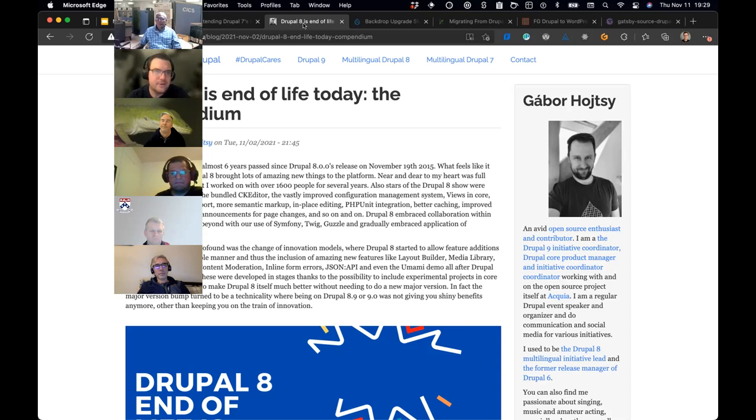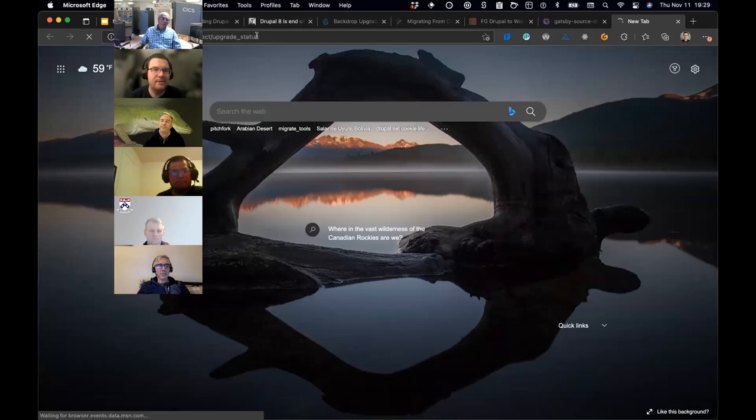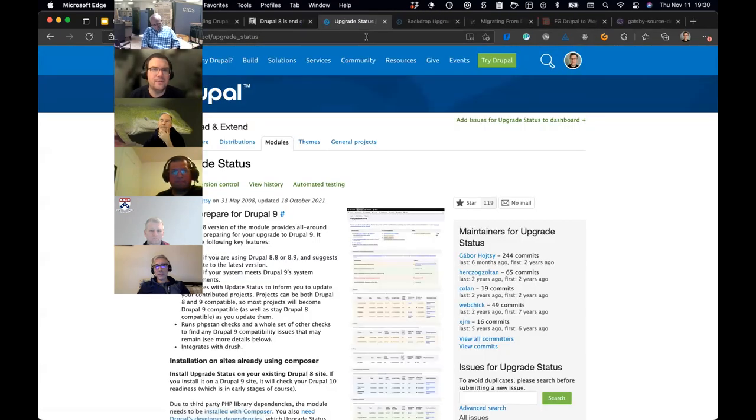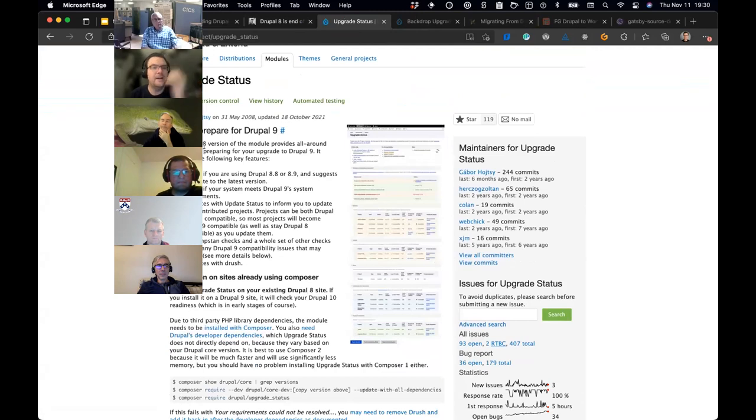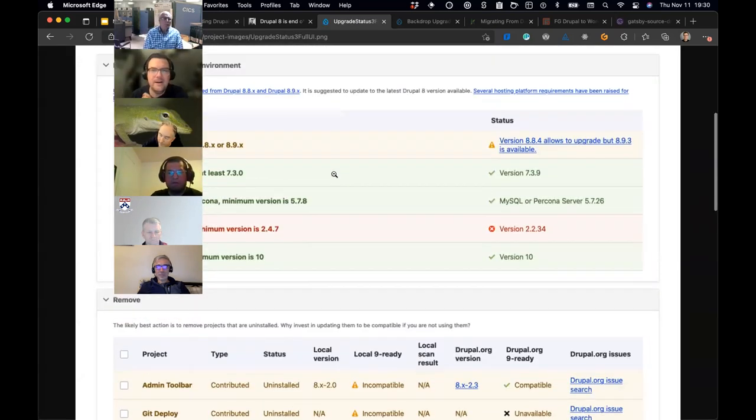There's a module called Upgrade Status which does this for you — or at least gives you some checks. If you're on Drupal 8.9, it'll check for Drupal 9 compatibility. Once you migrate to 9, it'll check for Drupal 10 compatibility. Under the hood it uses a PHP static analysis tool that checks for deprecated code and things like that.